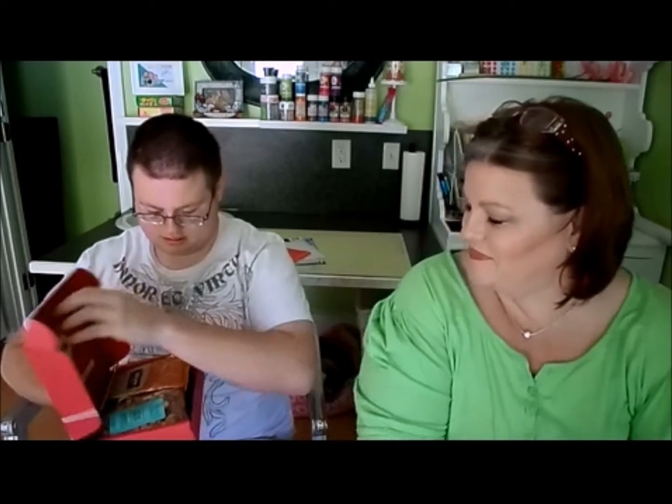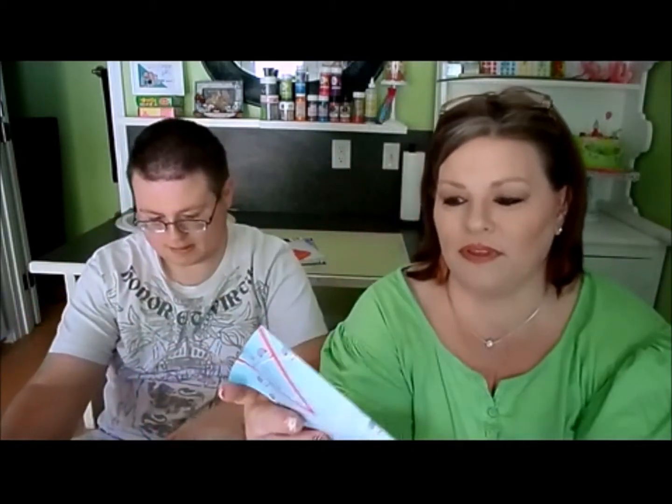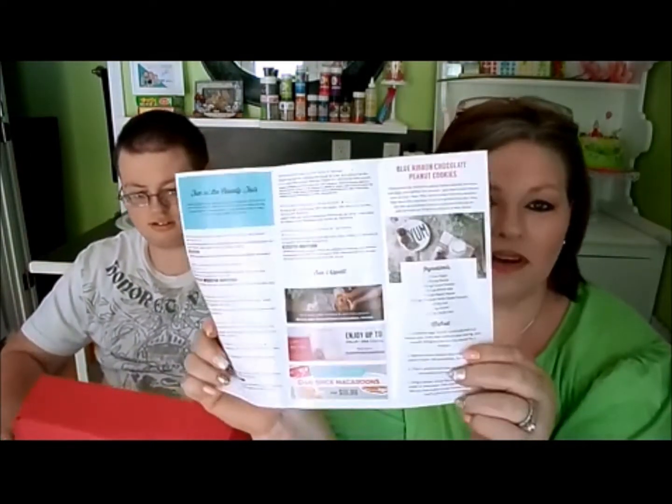Hey guys, we're back! We got a Love with Food box and it's gonna be a good one. This month it has a lot of great things in it. They've done the card differently than they normally do — normally it's a big card, but this time it's a tri-fold of information about the products.